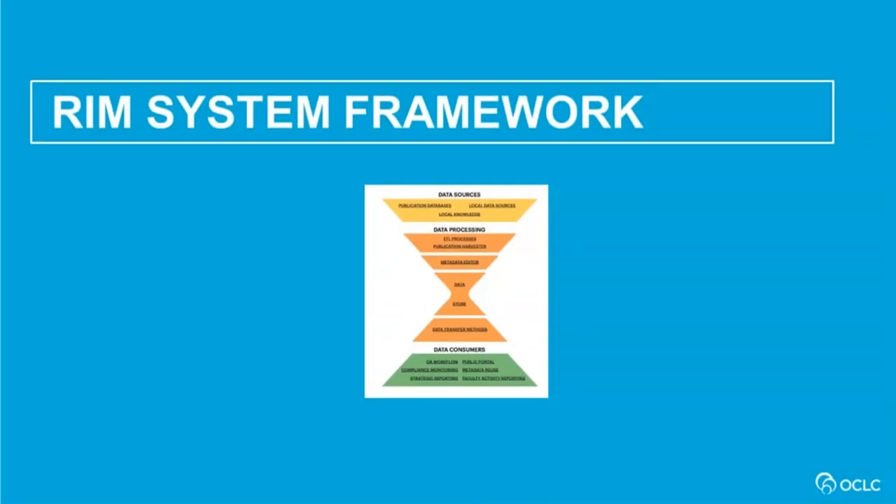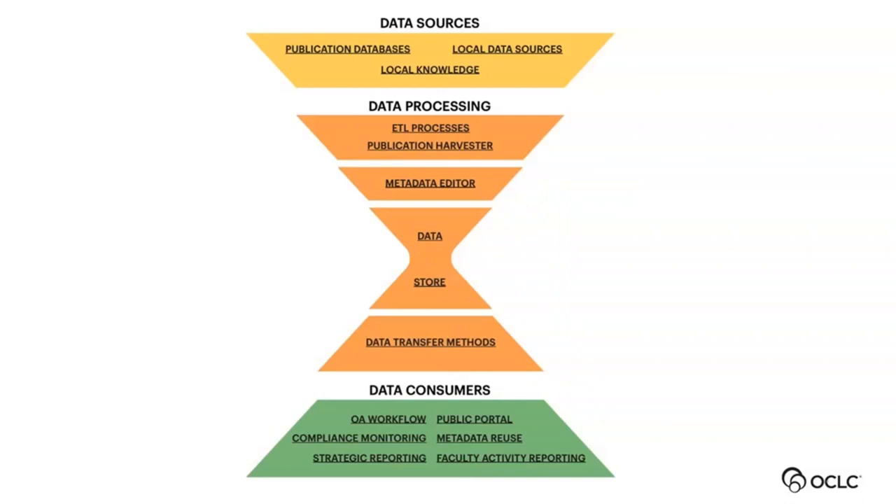Thank you, Rebecca. When we were writing up these case studies with all the different use cases, we found we needed a common language to describe the components of each system. It's one thing to say that an institution licenses Elements or Pure or uses Vivo, but that's only part of what they're doing to keep their system running. We came up with this framework, which starts at the top with data sources and flows down through a data store to the consumers of the data that fulfill the use cases Rebecca described.